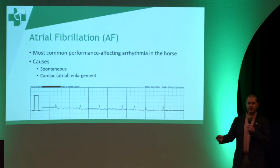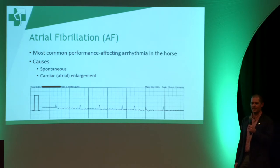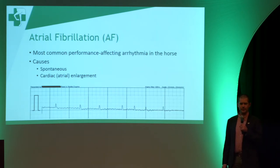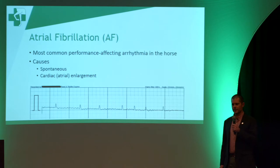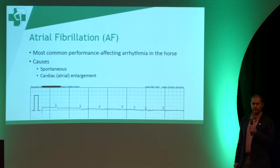There are two broad causes for atrial fibrillation. The first is that atrial fibrillation can be spontaneous. We see that probably more commonly in racehorses, especially Standardbred racehorses. We think that may happen due to either electrolyte depletion or dehydration.